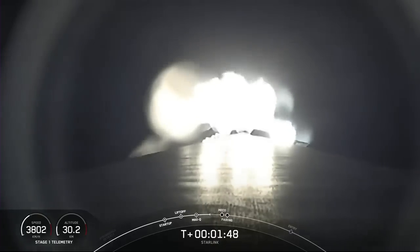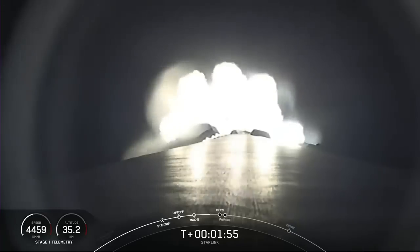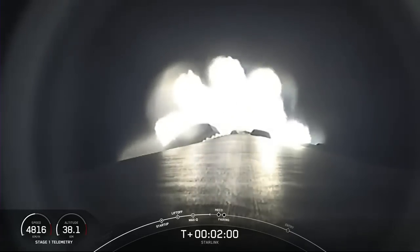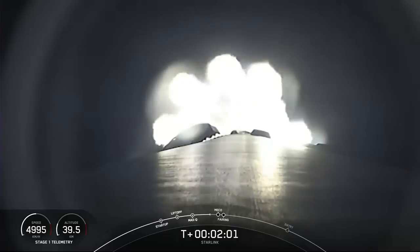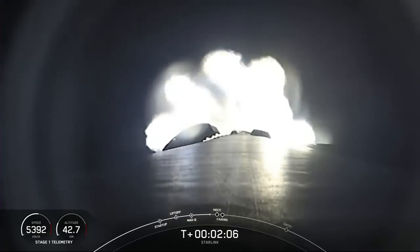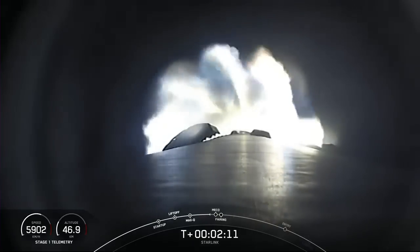MECO is where all nine of the Merlin 1D engines on the first stage will shut down. Stage separation is when the first and second stages physically separate, and SES-1, or second engine start one, is when we light the Merlin vacuum engine on the second stage. Following that is fairing separation, which is when the two fairing halves separate and fall away from the second stage. So let's keep an eye out for those events coming up very shortly.